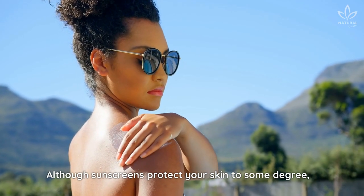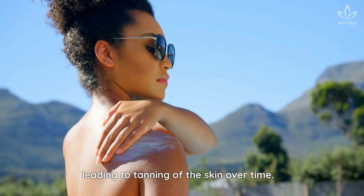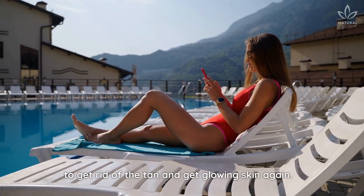Although sunscreens protect your skin to some degree, they don't act as a complete barrier against the sun, leading to tanning of the skin over time. Whether your skin is tanned from a recent trip or just from your weekly or daily routine, you can use these amazing home remedies to get rid of the tan and get glowing skin again.